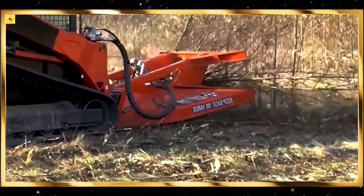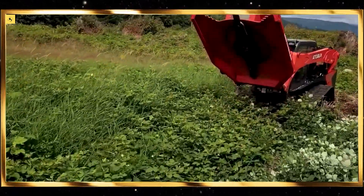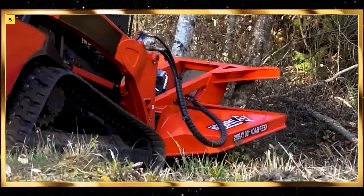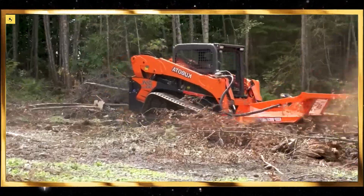In dairy farming, robotic milking systems are revolutionizing the process. They allow cows to be milked automatically, following their natural milking patterns. Watching the robotic arms clean and milk the cows with precision is not only satisfying but also a glimpse into the future of automated farming.